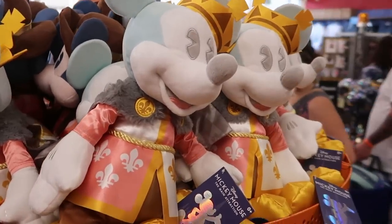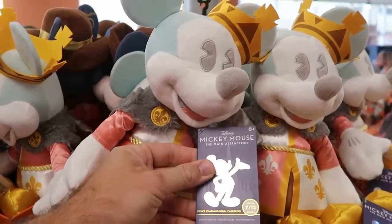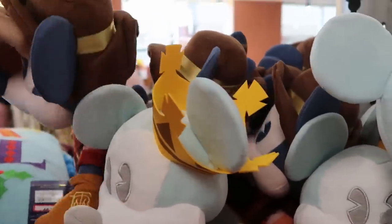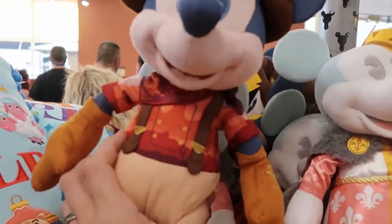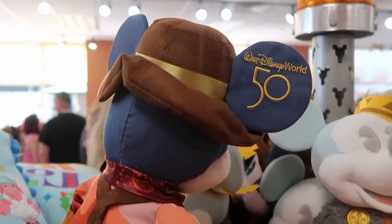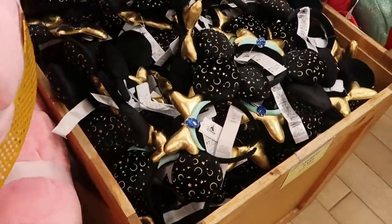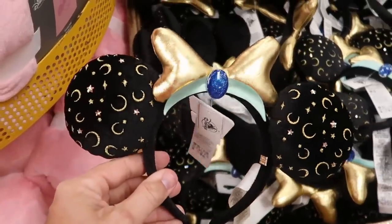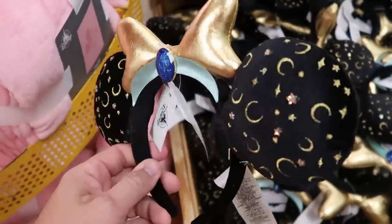Speaking of more 50th anniversary, they have some of the Mickey Mouse Main Attraction series plushies. This is Prince Charming Regal Carousel — number 7 of 12 — wearing his crown, $9.99. And way down there they also have the Big Thunder Mountain Railroad plushie with a 50th anniversary bandana — all $9.99. They also have a huge bin of Disney bubble bar ears — these are the Princess Jasmine ones with an amulet, embroidered stars and moons. Those are $7.99 marked down from $50.